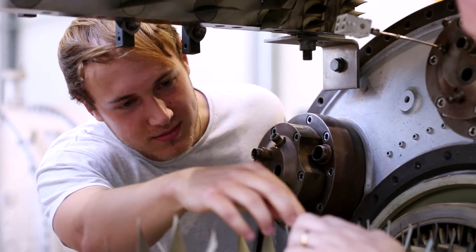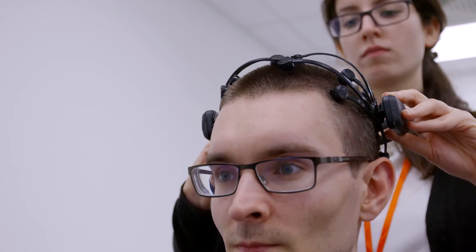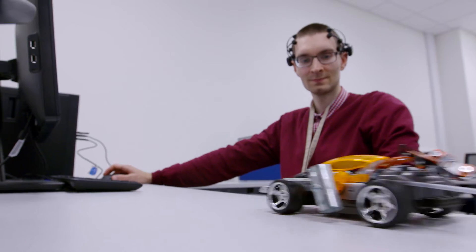Every day you come in and see the turbines, it just gives you a goal to work towards — you think, I could be working on them someday. And obviously you've got plenty of computers, the labs, experiments, equipment. I've never been short of anything.